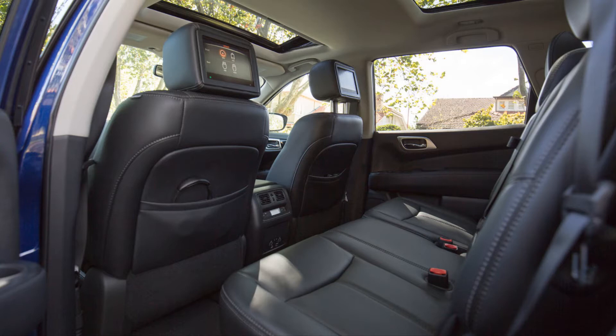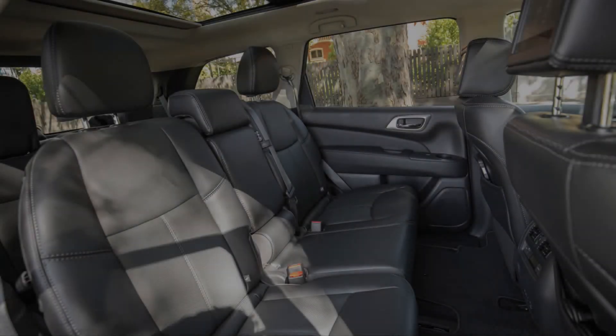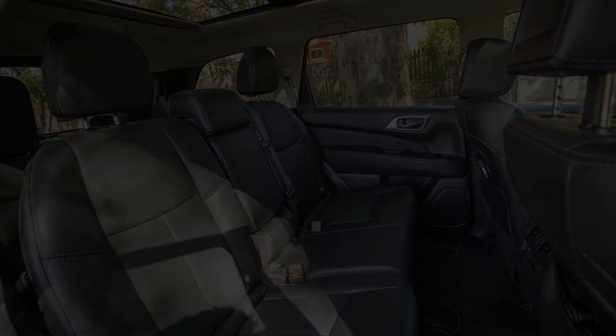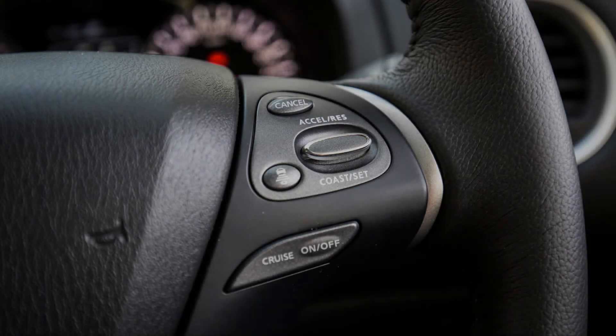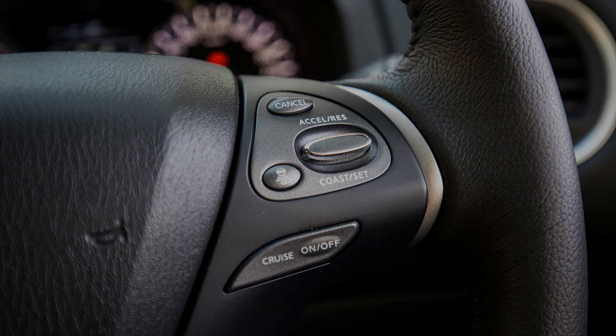If you want real capability, opt for a Ford Everest or Toyota Prado. From an ownership perspective, all Pathfinder model grades include a 3-year/100,000 km warranty and 24-hour roadside assistance program. Scheduled servicing is required every 10,000 km or 12 months, whichever occurs first. The approximate prices for the first three services are $281, $383, and $281 — reasonable.